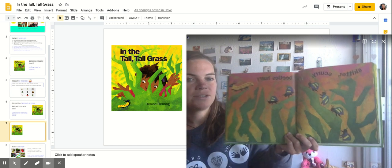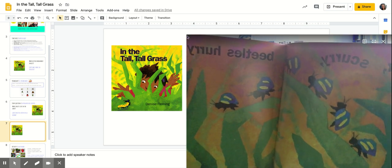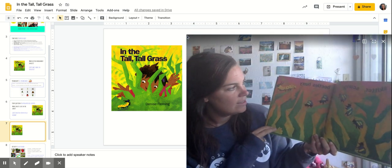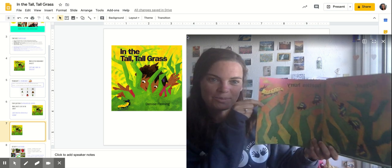Skitter, scurry, beetles hurry. Hmm, are beetles insects? Yep, they've got six legs, two wings, and three body parts. And it looks like there's our caterpillar again.